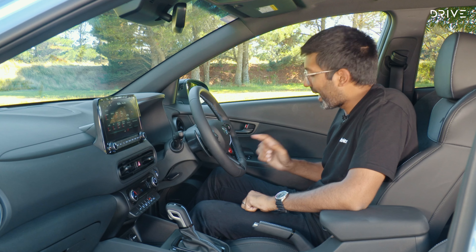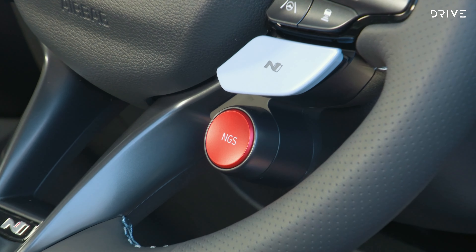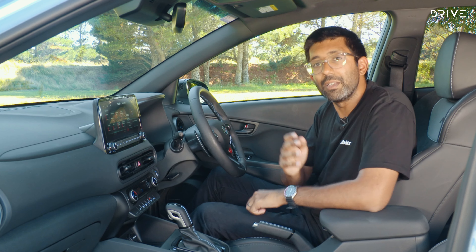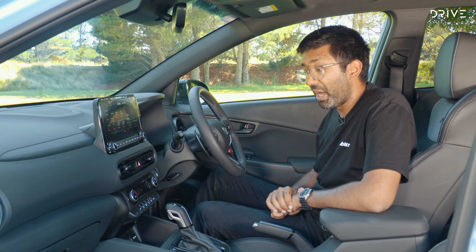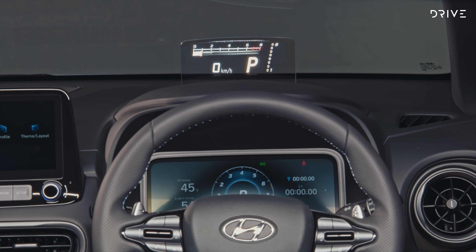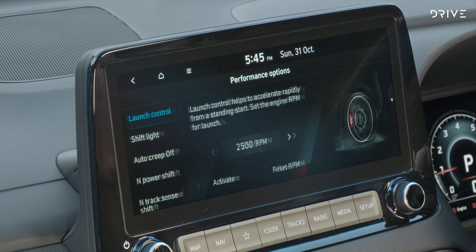Something else I like is the N gearshift mode. If you press the button, you get a 20-second counter on the dash, and it gives you more power and more performance. It's a bit of a gimmick, sure, but it's a lot of fun, and that's what this car is about. In terms of the rest of the cabin, it's very mainstream high-end Hyundai: ventilated and heated seats, heated steering wheel, a great digital instrument cluster, and a good infotainment system. If you wish to use this car every day, it's got plenty of gear to keep you happy.